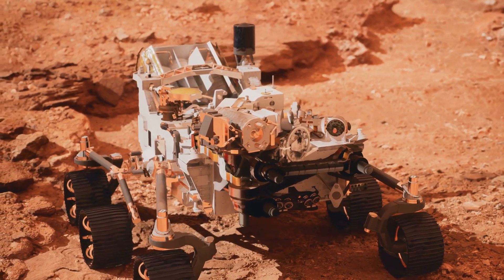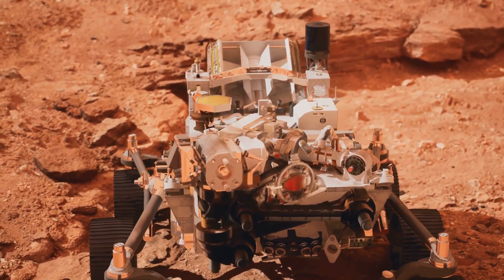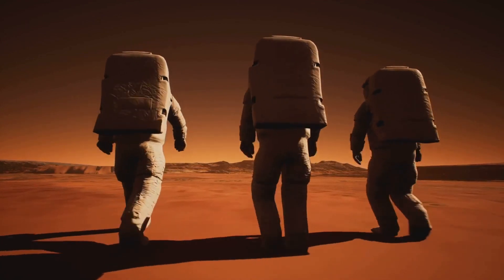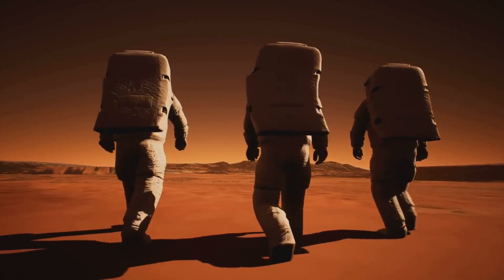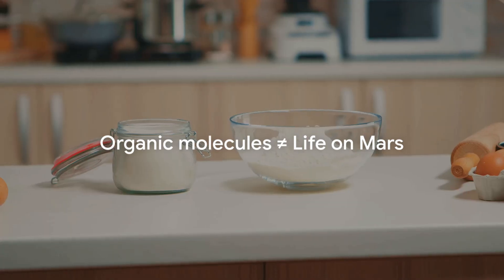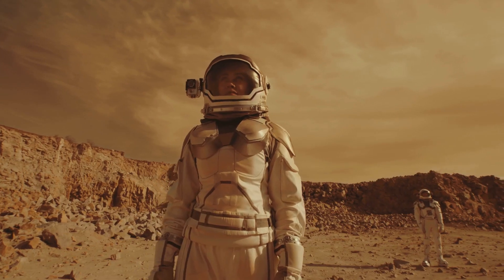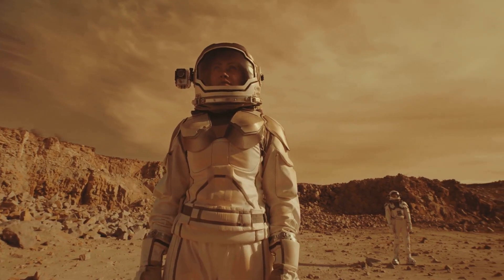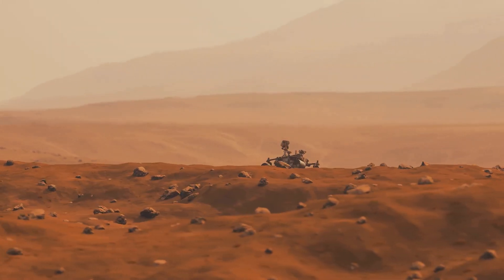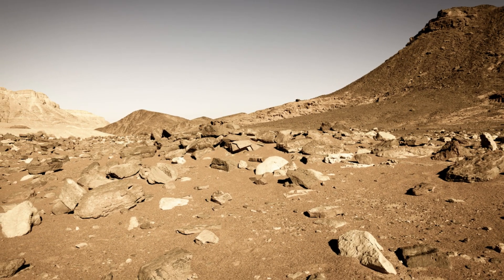The rover's onboard laboratory, SAM — Sample Analysis at Mars — heated the rock samples and examined the released gases, detecting volatile organic compounds: the first direct evidence of organic material on Mars. This discovery doesn't necessarily mean there's life on Mars, but it does mean that Mars has, or at least had, the right ingredients to support life — a crucial piece of the puzzle in understanding Mars's potential to harbor life, either in the past or even now.